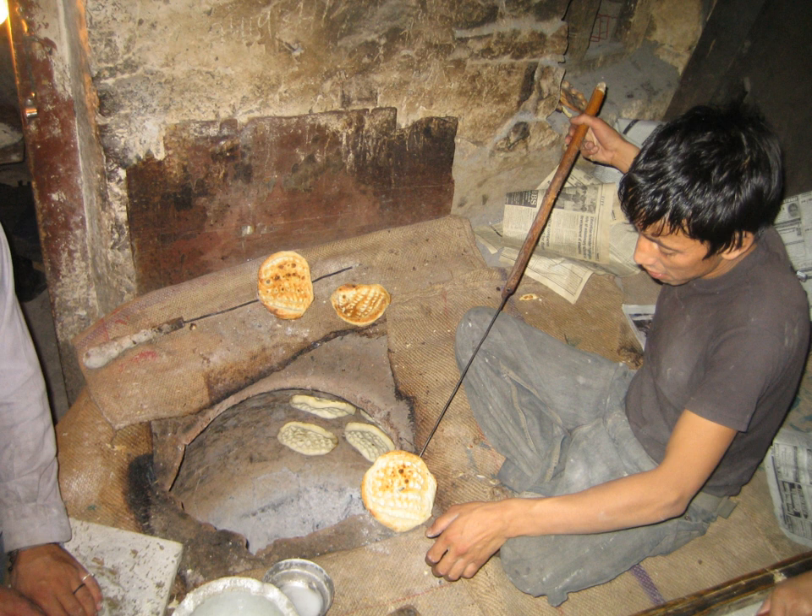Naan – oven-baked leavened flatbread. Keema naan – naan stuffed with minced meat. Poppadam – thin, crisp disc-shaped Indian food typically based on a seasoned dough made from black gram (urad flour), fried or cooked with dry heat. Paratha – layered or stuffed flatbread from North India, traditionally made from whole wheat flour by baking with oil on a hot surface.